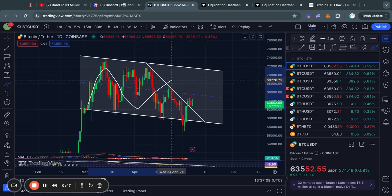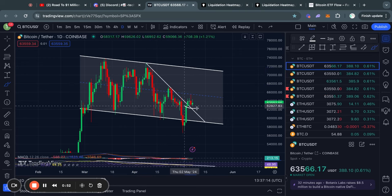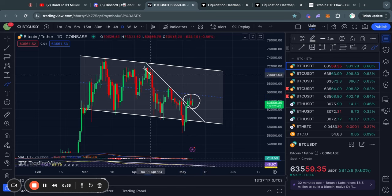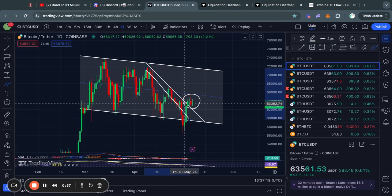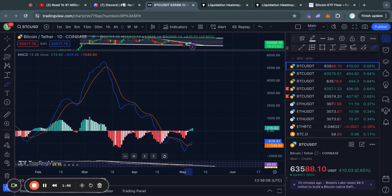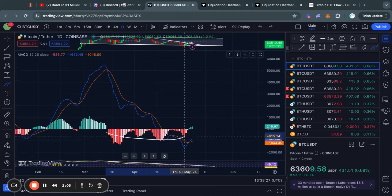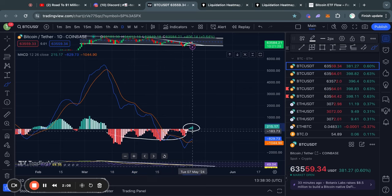Over the last couple of weeks, Bitcoin has just been consolidating in this descending parallel channel, where recently we actually broke above this descending line of previous resistance, which has now been flipped into support. And besides breaking through this previous level of resistance, you can also see on the MACD indicator on the daily timeframe — which is a momentum indicator — that recently we have been seeing nothing but bearish momentum. However, a couple days ago, we confirmed our first daily candle close in the green ever since reaching the top, meaning that we are now getting a bit of bullish momentum.